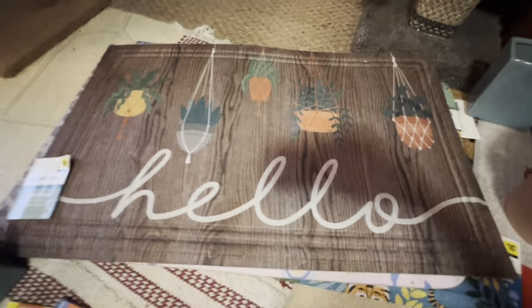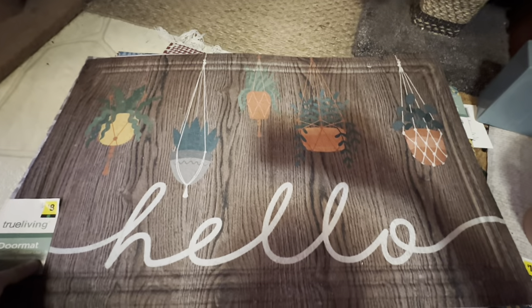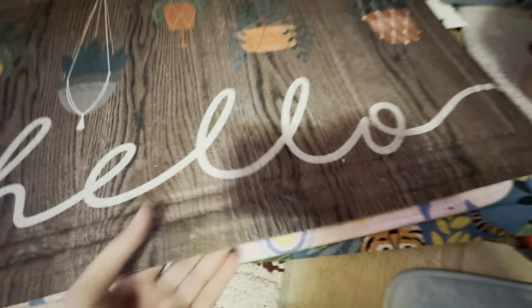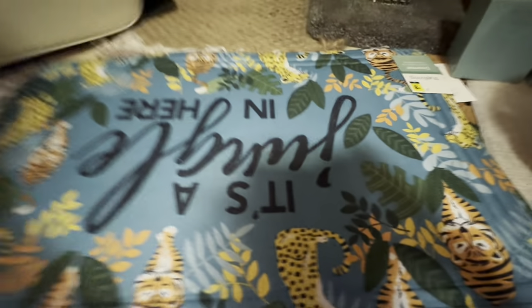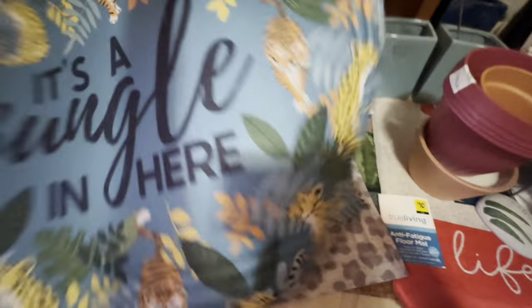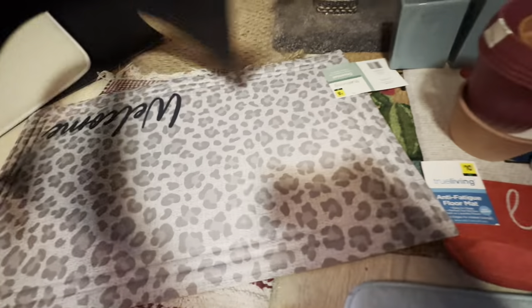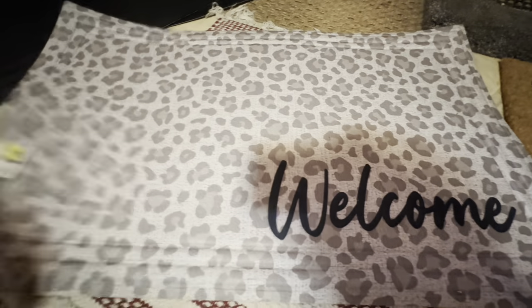Let's look at these rugs and doormats I got. This one has plants and just says 'hello' — there's your UPC. There's also the unicorn one, and one that says 'It's a Jungle in Here' — here is your UPC. Then I got this leopard welcome mat that I really like a whole lot, and it is green dot.